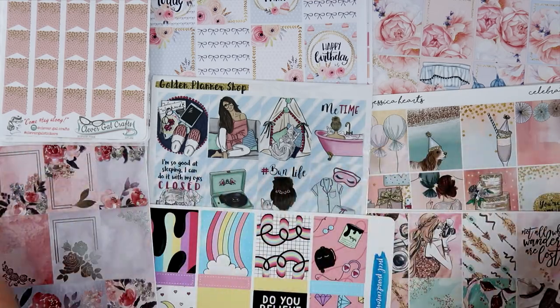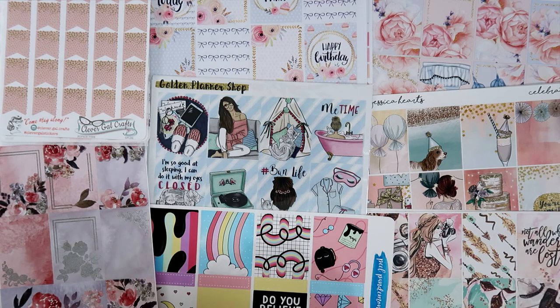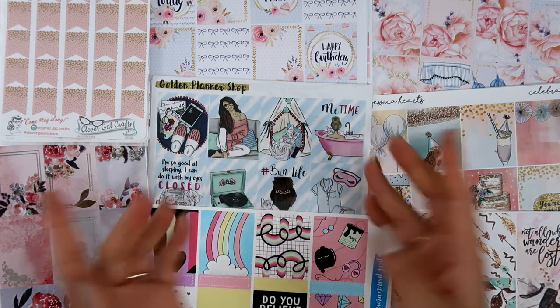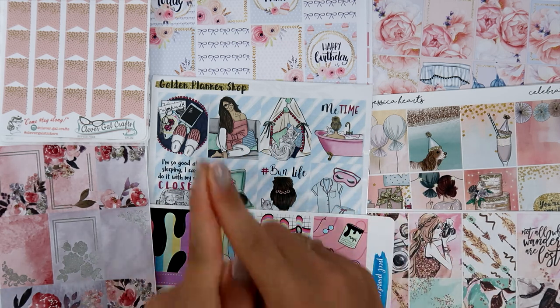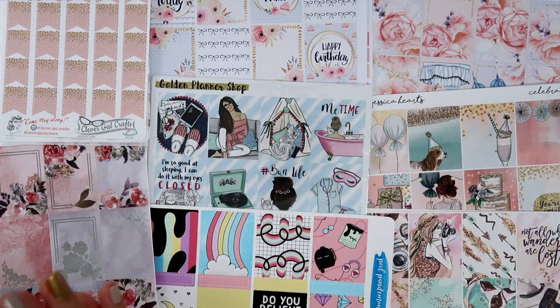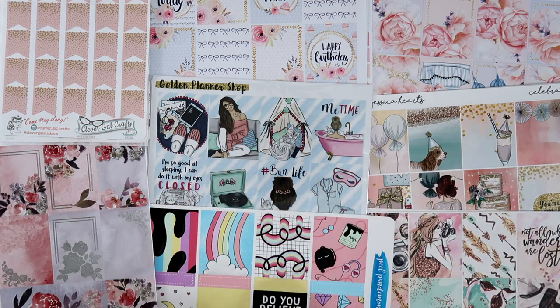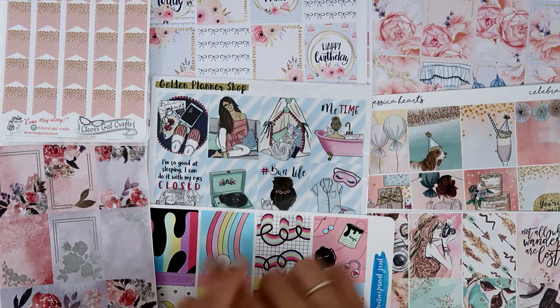That's everything I have to show you for this haul! I'm sorry it's so long — I promise I'll do Etsy hauls more frequently so you don't have to watch an hour-long video. I hope you liked everything. All the links and coupon codes are in the description box — I'm a PR girl for several shops, so go use them! Please give this video a thumbs up, subscribe if you're new, and I'll see you in my next video. Bye!